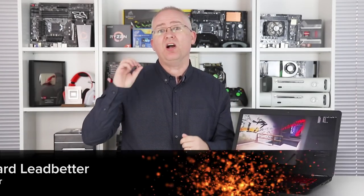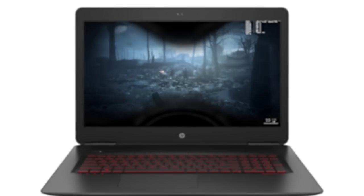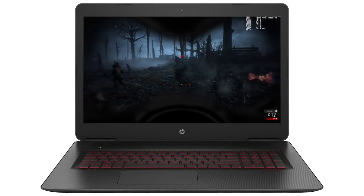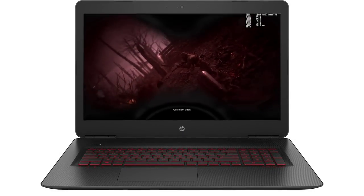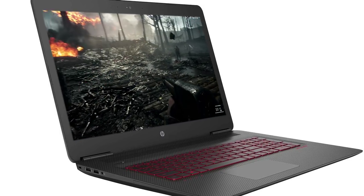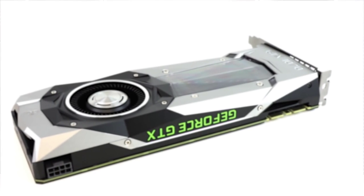Hey everyone, a while back I took a look at the mobile version of Nvidia's GTX 1080 and was pretty impressed. Now in this video, sponsored by HP Omen, it's time to move on to the GTX 1070. This is the Omen 17, a high-end configuration pairing a top-end Intel i7-7700HQ processor with the GTX 1070 and a lovely 4K G-Sync screen. I went into this with a few questions: can the mobile 1070 match its desktop equivalent, can you overclock it, and can it run taxing games well at 4K resolution?